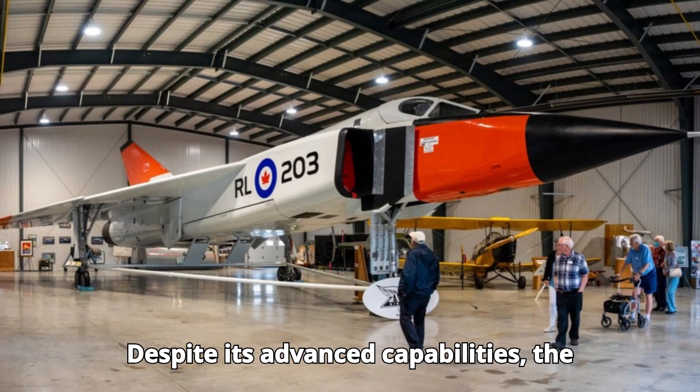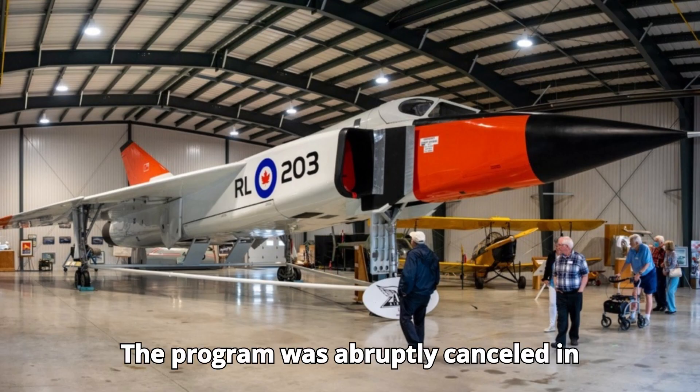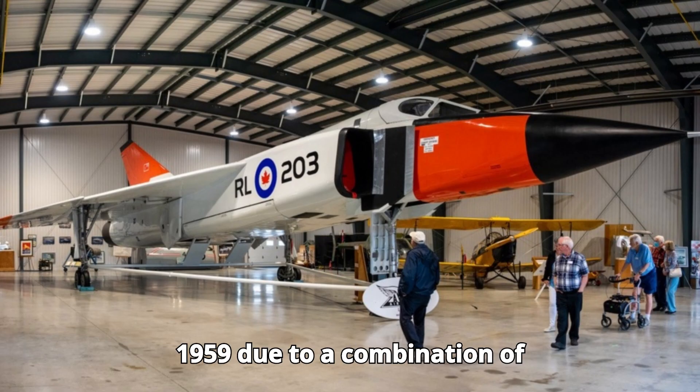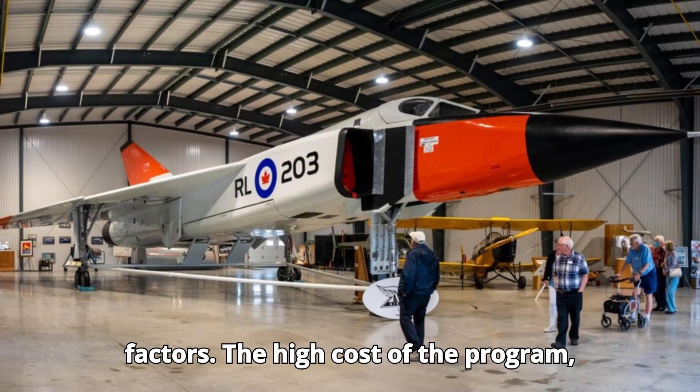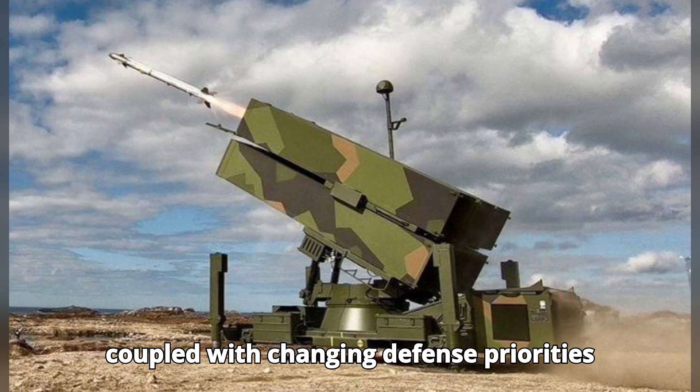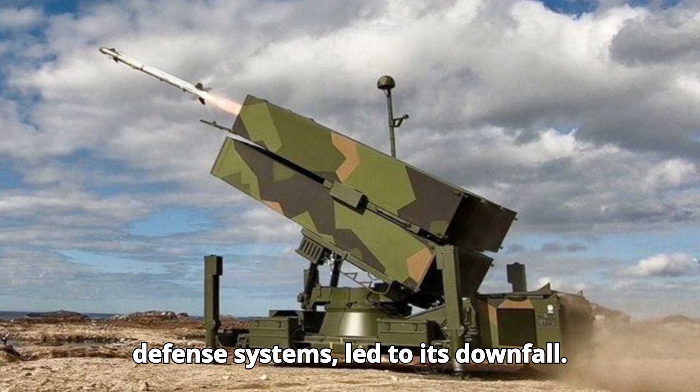Despite its advanced capabilities, the Avro Arrow never entered full production. The program was abruptly canceled in 1959 due to a combination of political, economic, and strategic factors. The high cost of the program, coupled with changing defense priorities and a shift towards missile-based air defense systems, led to its downfall.